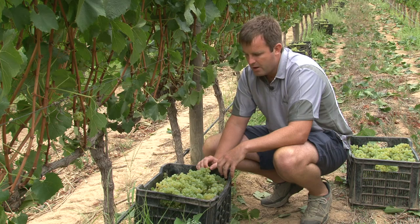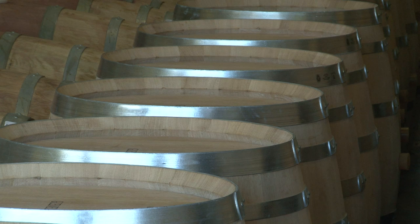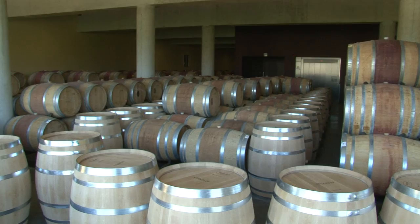Once we've got it pressed, we'll take it down to barrel and do fermentation in barrel — natural fermentation — in 500 litre oak barrels. The reason we use large format barrels is to get elegance into the wine and let the fruit really express itself, not get dominated by the wood. You must always view wood as a supporting feature and not the dominant character.